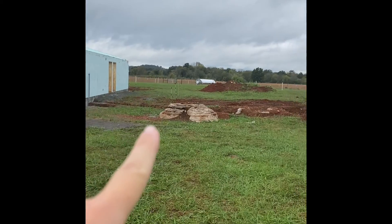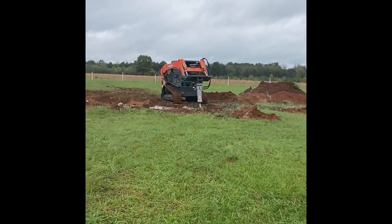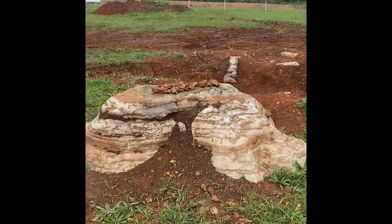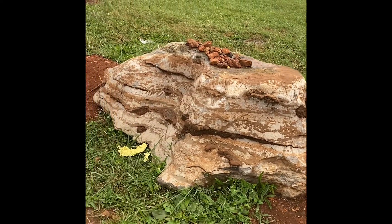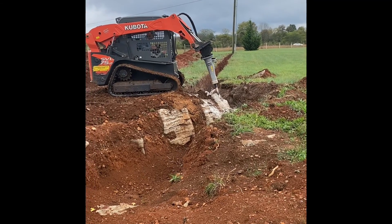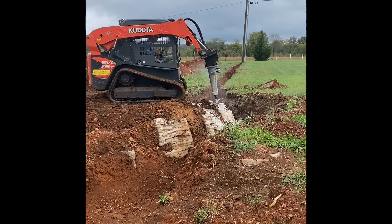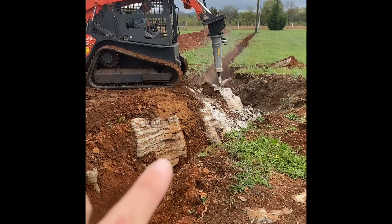This area right here is going to be the new RV sites, and we have to get water under here. There's a lot of rock — look at this rock. This whole thing we've already dug out. Caleb's been collecting rocks on top of this huge rock. We've got to get most of it out of the way.